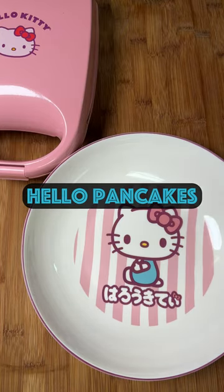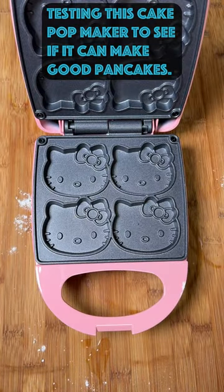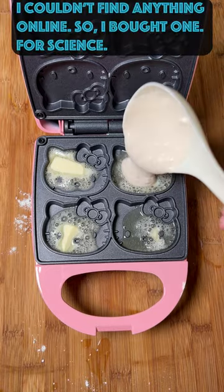This kept showing up in my feed as a suggested buy, so naturally I did. I don't like cake pops and I knew I didn't want to use it for that, so I searched on what else you can make with this. Apparently I have a lot of time and nothing came up. Maybe it was a really dumb search. Probably.